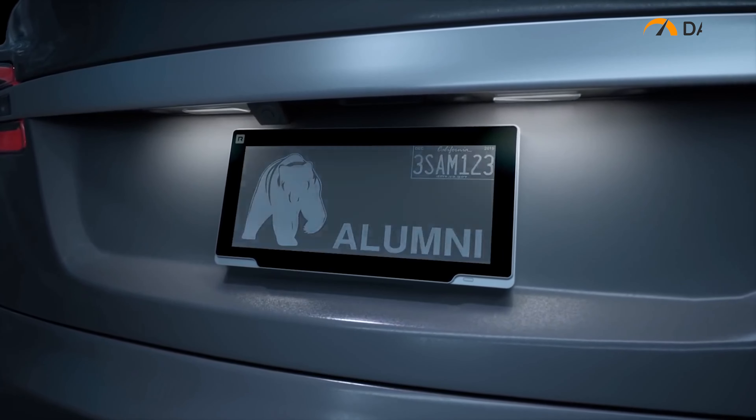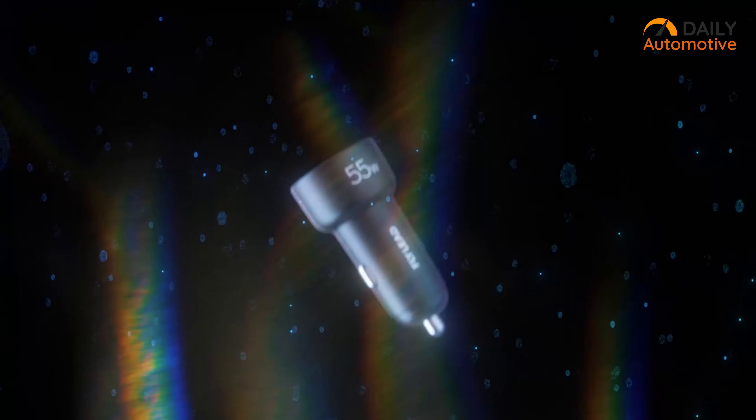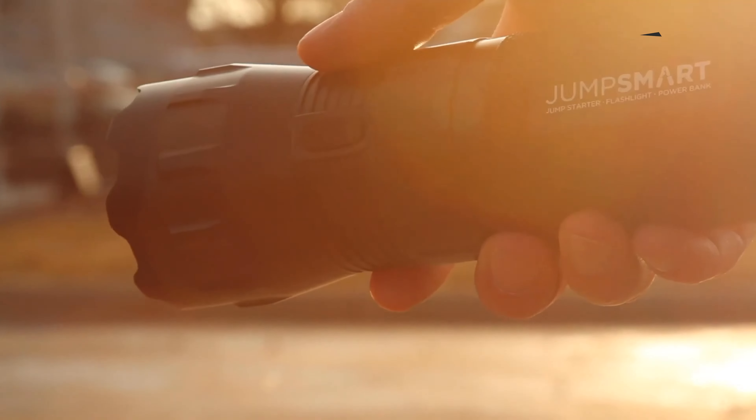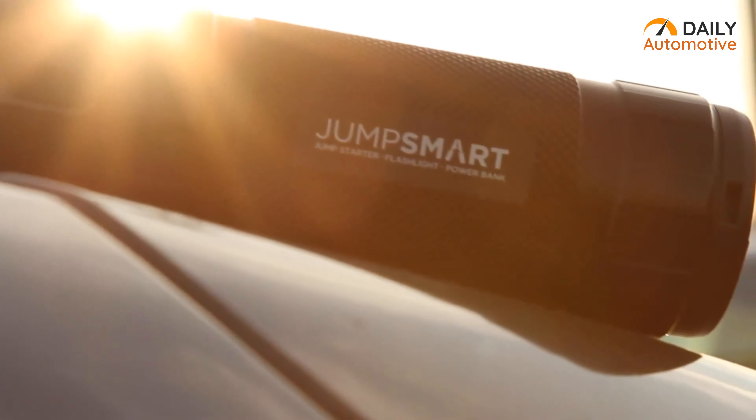So that was the list of the seven smart car gadgets of 2023. Thank you for watching our video. Like, share, and comment if you found this video helpful. Subscribe to our channel and hit the notification bell if you want more videos like this on your feed.